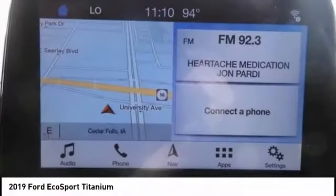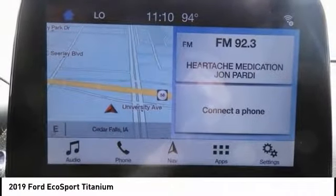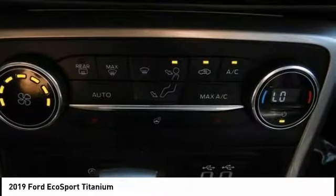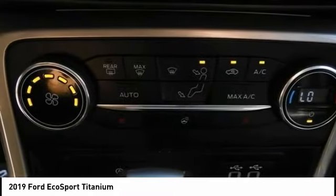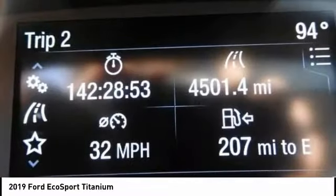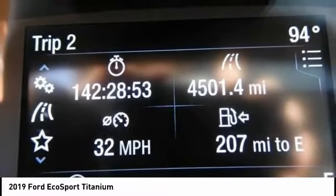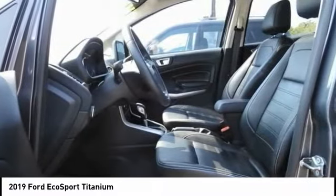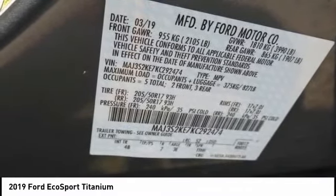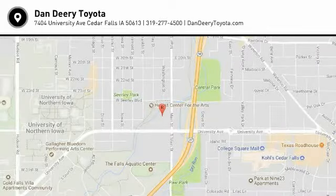Come see the car for yourself. The Ford EcoSport.